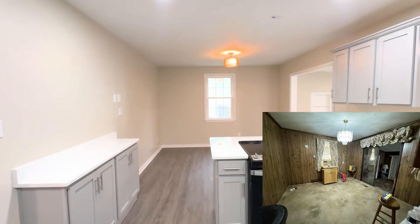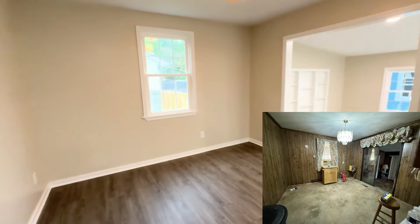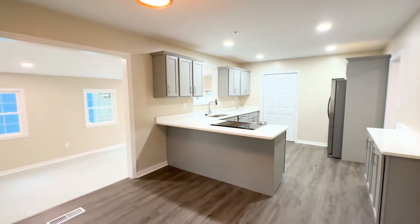In the dining room area, we definitely cleaned it up, added a more appropriate light fixture, and it just looks a whole lot better. We also added recessed lighting so the kitchen feels definitely more spacious.